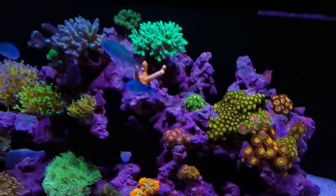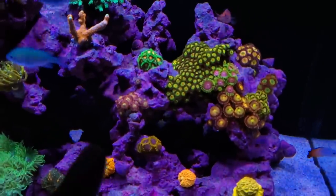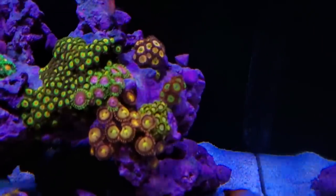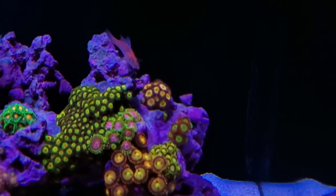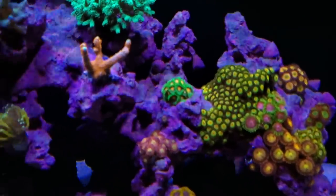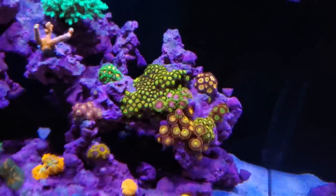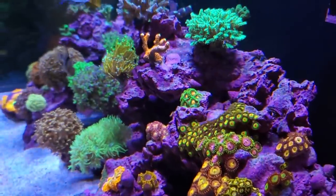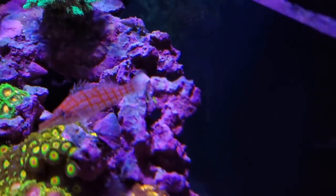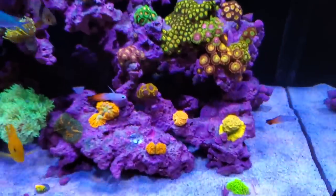Now let's get to some coral. This zoanthid rock has taken off — here are the Playboy Bunnies, the Yodas, over here the Hallie Berries, some Scrambled Eggs to the right, those are the Candy Apple Reds in the back, Rainbow Infusions, these purplish-pink ones are the Pink Diamonds, then a huge colony of Rastas, the Green Bay Packers right there, and one little random Vamps in there too. From the side you can also see some Lazy Lashes popping up and two Green Radioactive. The zoanthids are growing like weeds on this rock.